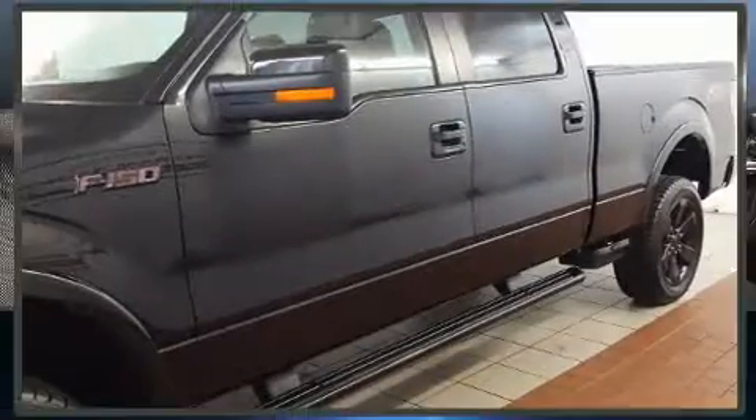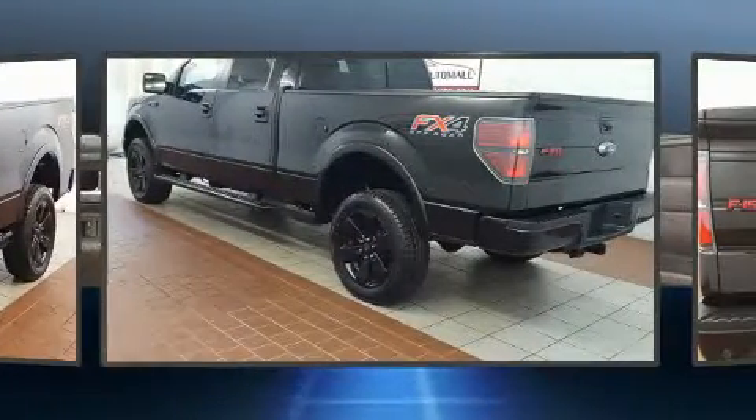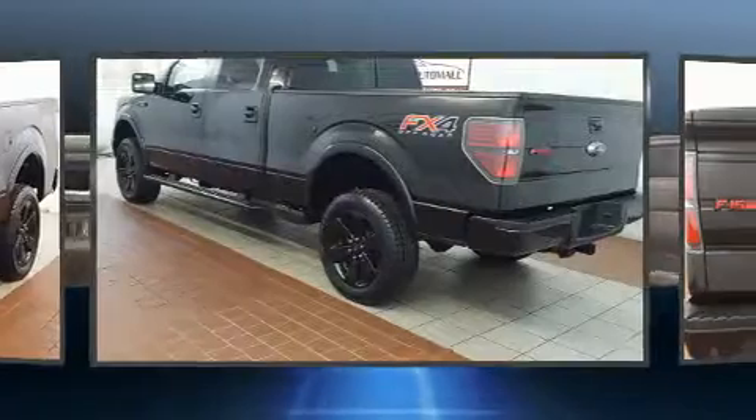Get excited about the 2013 Ford F-150. Top features include remote keyless entry, one-touch window functionality, a tachometer, a rear step bumper, and a split-folding rear seat.